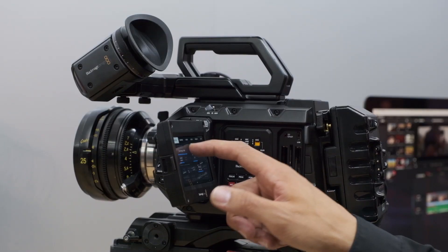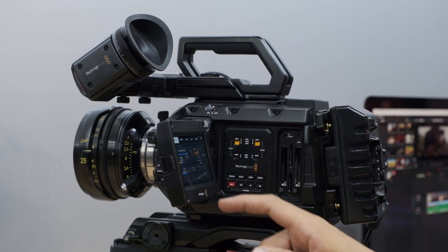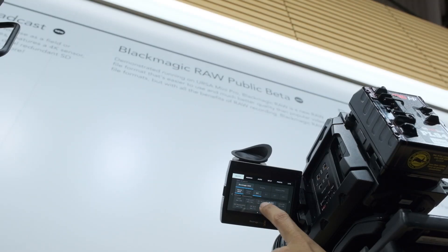So what cameras are you going to implement it in to start? Today at the show we've announced the beta is available for people to download who have an Ursa Mini 4.6K — that'll be the first camera. Our plan is to do the Pocket Cinema Camera 4K as well. So the 4.6K and the Pro to start with, and then eventually the Pocket Cinema Camera 4K will also have this.